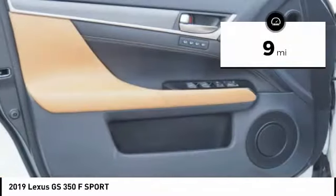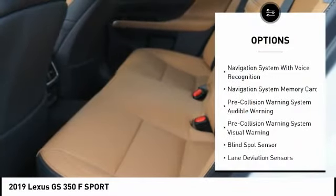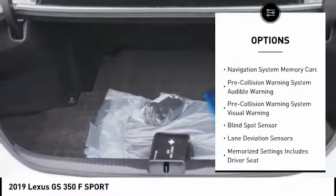This vehicle has less than 100 miles. Here are some of this vehicle's great options: traction control, leather trim seats, stability control, autonomous braking, voice-activated navigation system, and airbags.